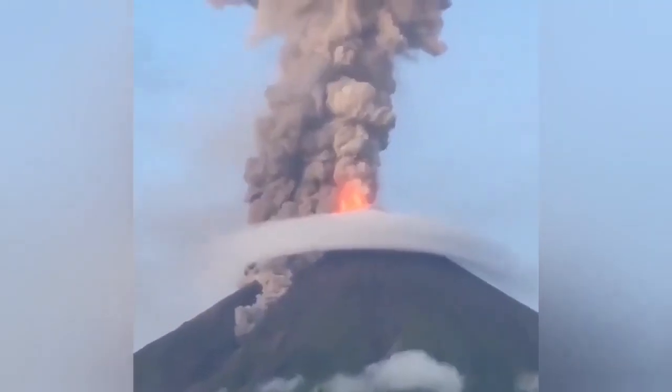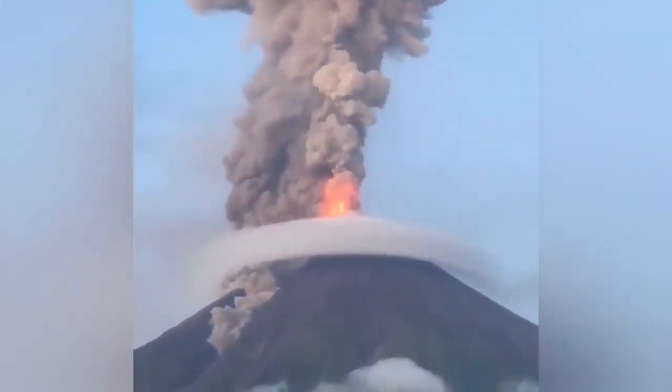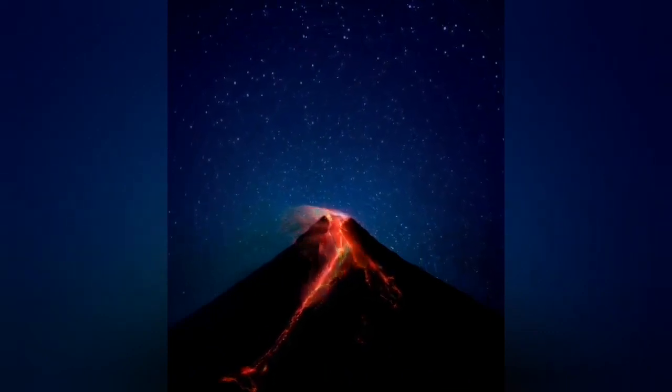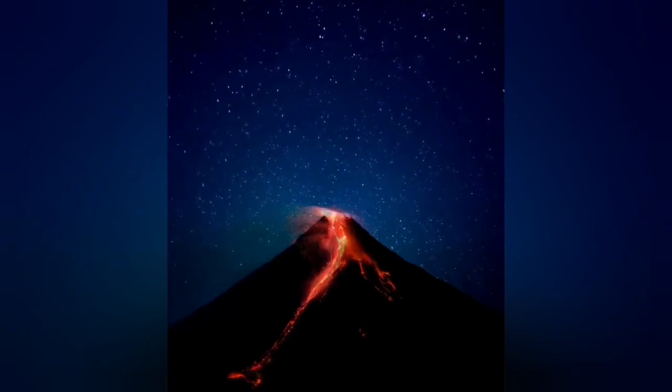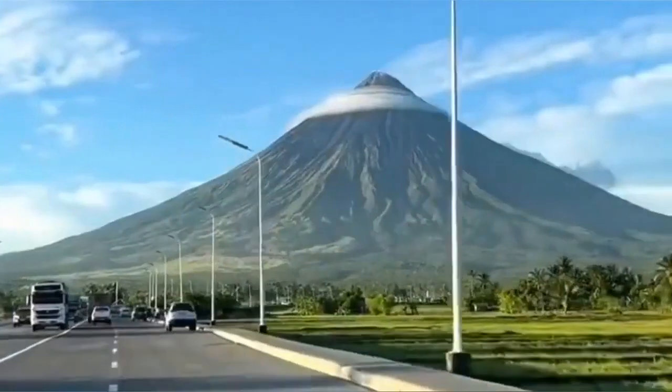The eruption continued for a while, enough that we could actually have some footage of it in the background of the night sky. As you can see it looks so out of this world, but yet this is planet Earth — the rotation of the stars and the flow of the lava all captured in a time-lapse.